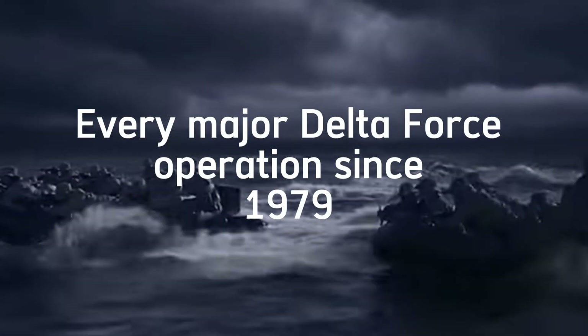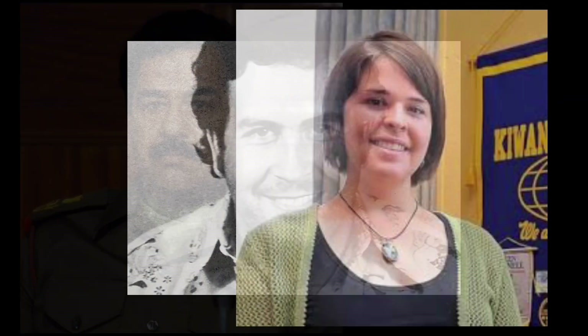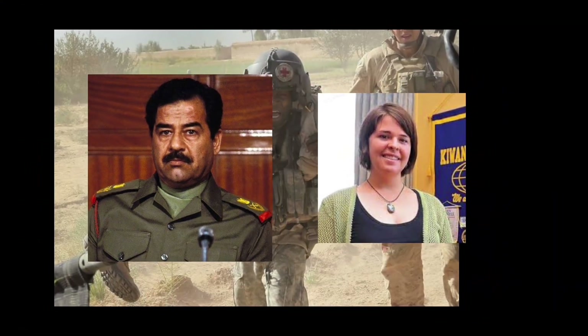While certain Delta Force operations have been made public, the majority of their missions are classified as highly secret and may never be revealed. But fortunately for you, here's every major Delta Force operation since 1979, with real footage.